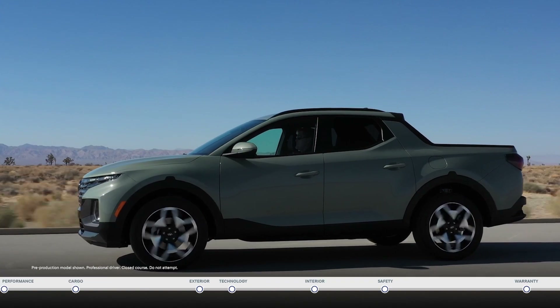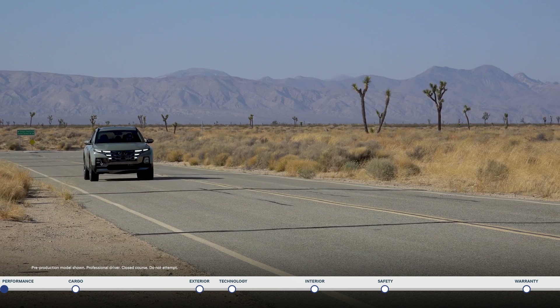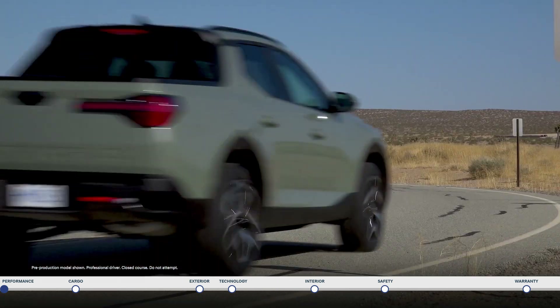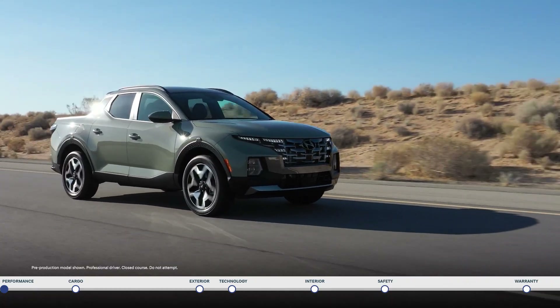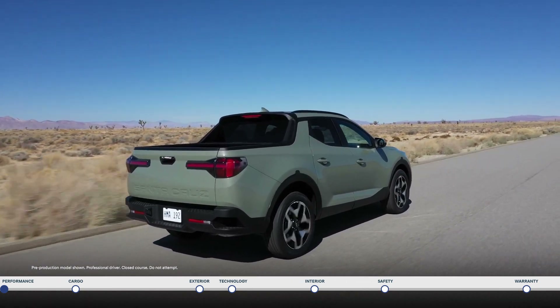It starts with the standard 2.5-liter turbo GDI engine, which boasts 281 horsepower and 311 foot-pounds of torque. That kind of power gives the Santa Cruz remarkable towing capacity of up to 5,000 pounds.